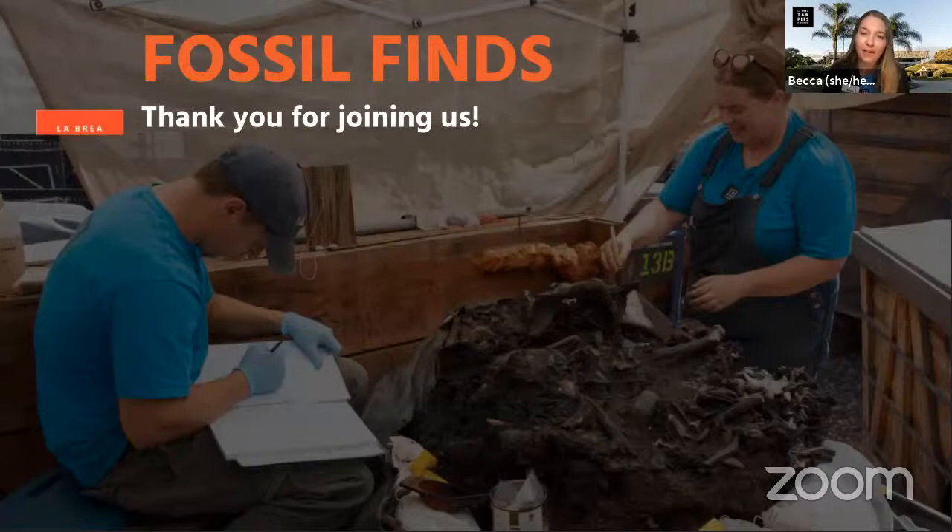Welcome everyone! We're so glad to have you with us this morning for an up-close look at some of our favorite fossil finds discovered right here in the middle of Los Angeles. Thanks for joining us!